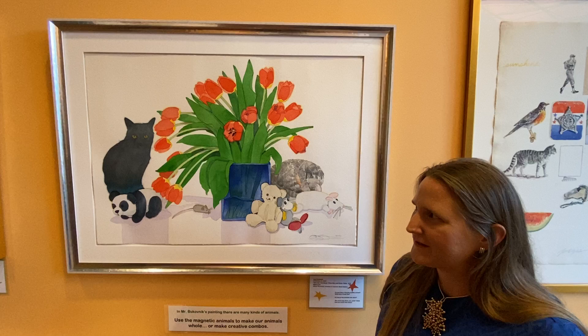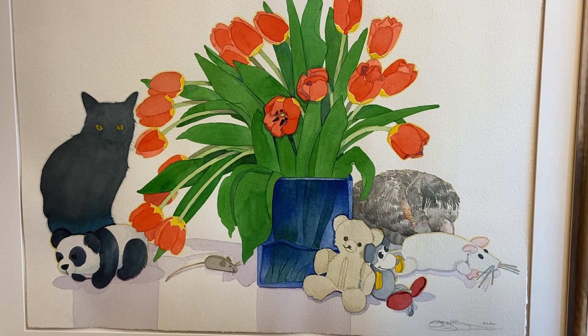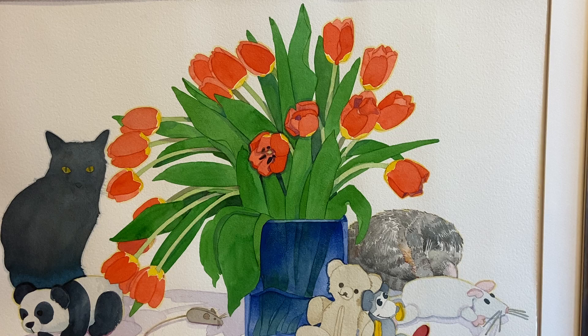For this painting, he actually painted it specially for the museum to incorporate the subject matter that's special to this museum, which is children and/or animals. So you can see that there is the animal, the cat, and there are some stuffed animals throughout the painting.